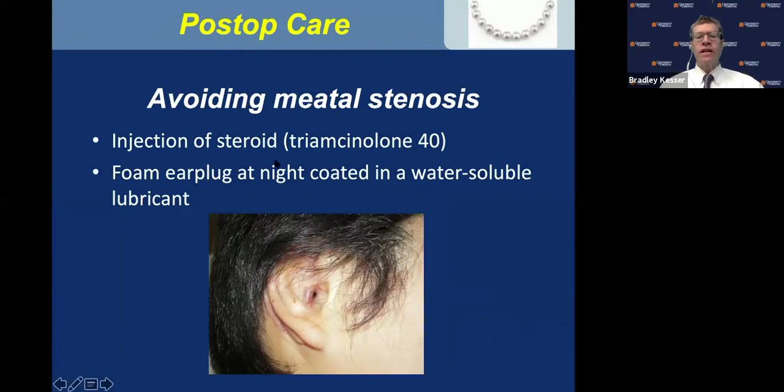I inject triamcinolone 40 in the perimeatal skin and have parents put a foam ear plug at night coated in a water-soluble lubricant to keep the ear canal open. Parents will notice in the morning the canal is open and beautiful, but by evening they notice some narrowing. They may have to do this for three to six months after surgery, but eventually that fibrotic inflammatory reaction laying down scar tissue will cease.